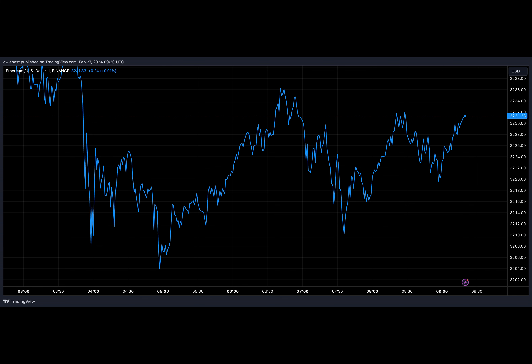On-chain data tracking platform WhaleAlert reported in the early hours of Tuesday that a dormant Ethereum address had awakened. The address in question is a pre-mine address, which means it has been in existence before the official launch of Ethereum. Looking at the address on-chain, we can see that the address had received 238.75 ETH at block zero, which is the Genesis block.